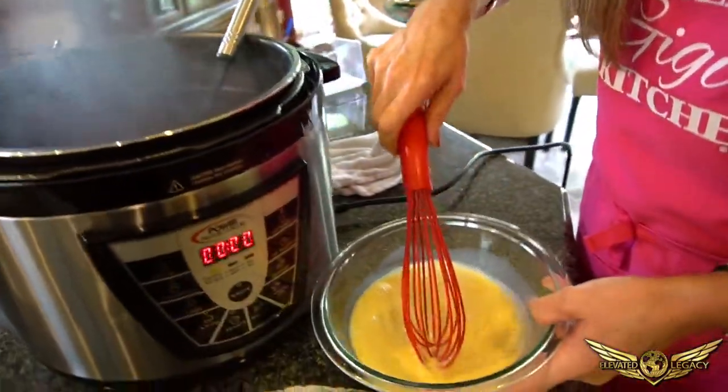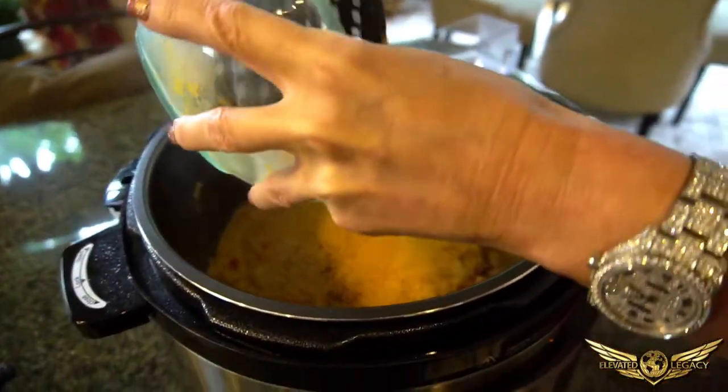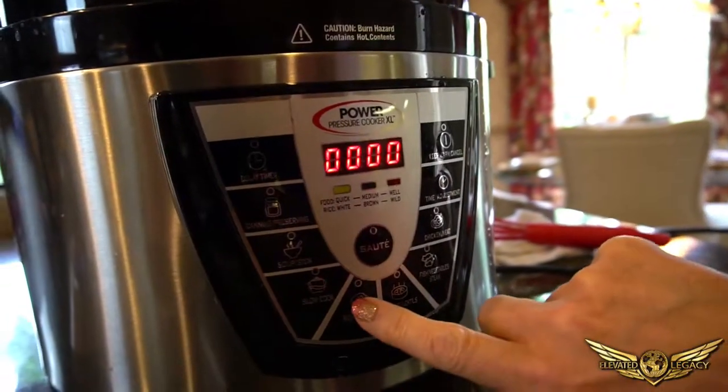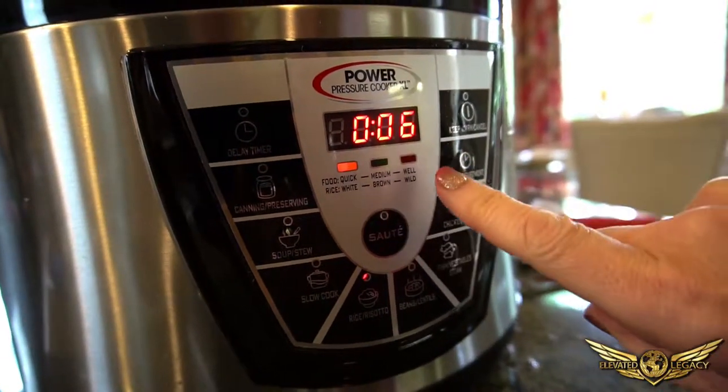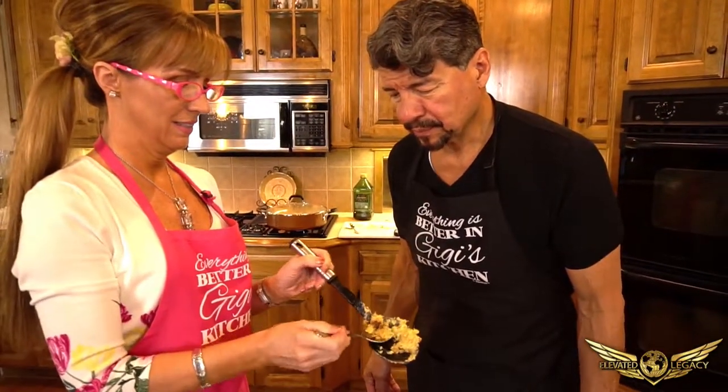Now we're going to add the eggs and the milk — that goes right in. Then add in your cheese. It's so good. Watch it for about three minutes, then force-stop it and depressurize. And there you have it — perfect quinoa mac and cheese. Is that the bomb? That is good!